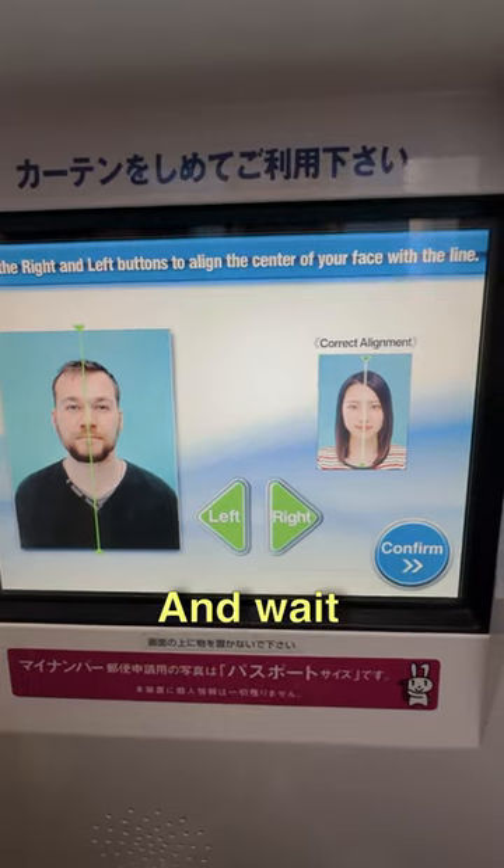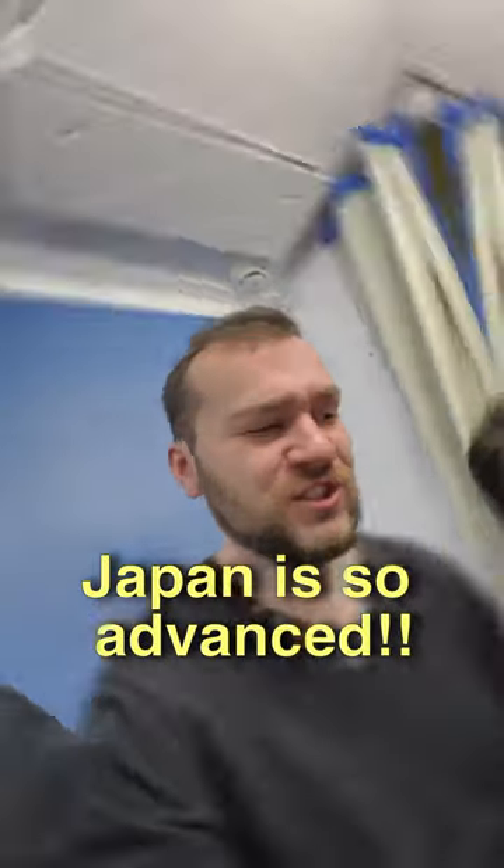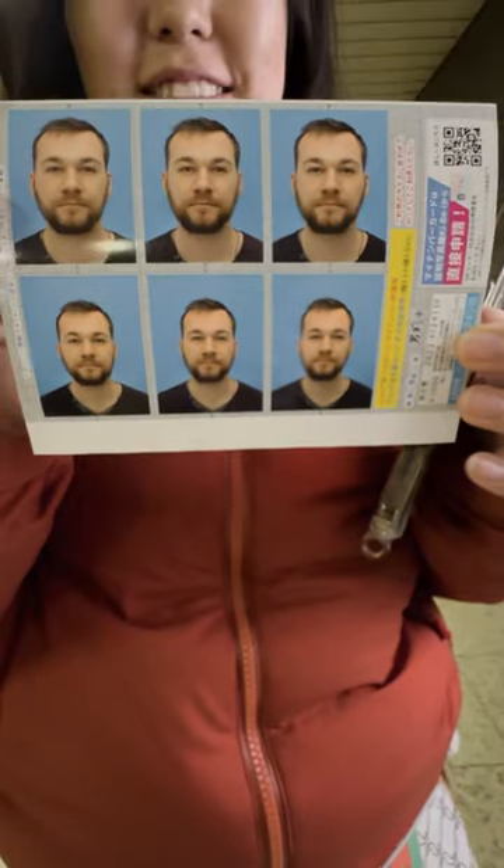After a few adjustments, you confirm and wait a few seconds. Oh my god, Japan is so advanced. I'm happy.